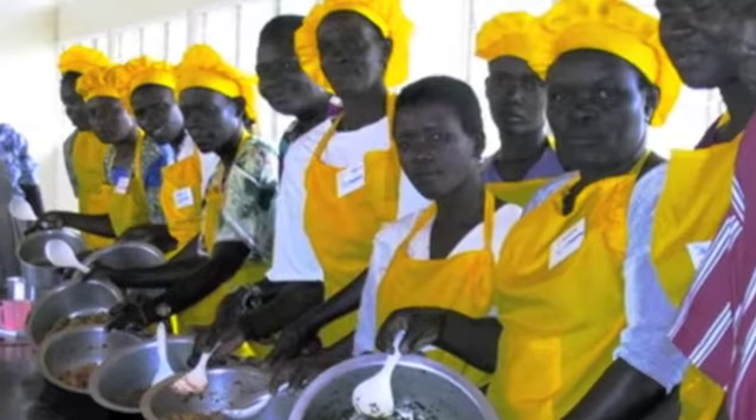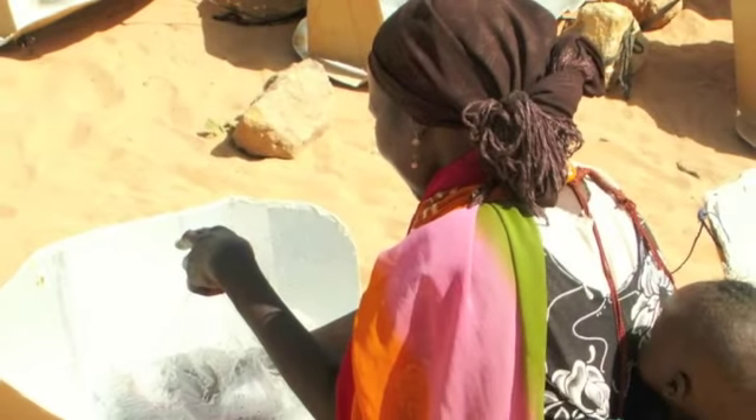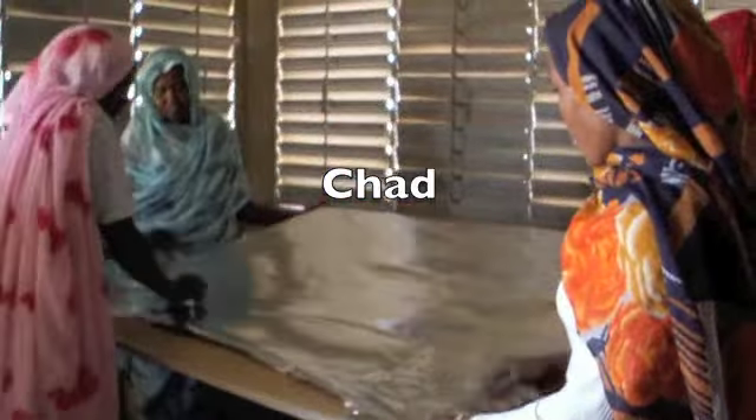For more than a quarter century, Solar Cookers International has been spreading awareness of solar cooking around the world. In the early 1990s, SCI introduced the cardboard and aluminum foil CooKit, an open-source design that can pasteurize several liters of water or cook a pot of beans in just a few hours.